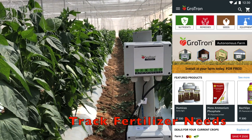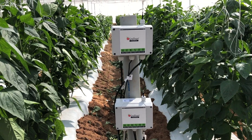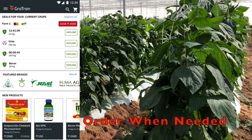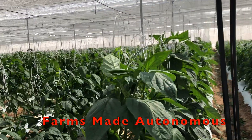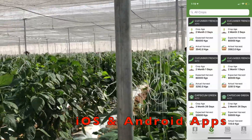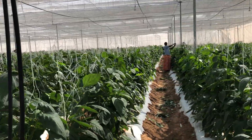Not just that — Grotron keeps track of fertigation requirements and can automatically order the necessary fertilizers ahead of time, ensuring the right inventory is always maintained. While all activities in the farm are made autonomous, farmers get to see what's happening in their farms through the Grotron app, which is available for free download on both iOS and Android.